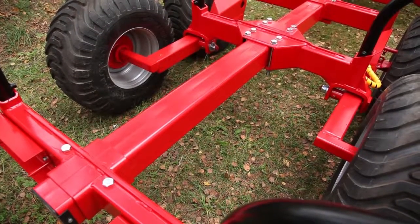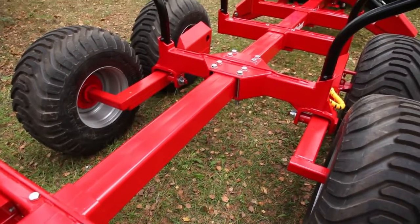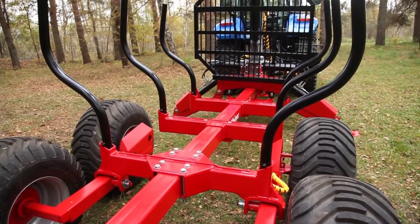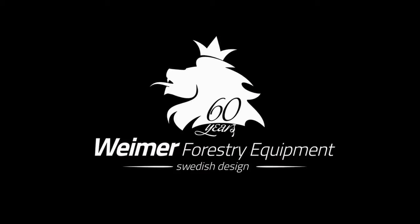The Weimar products are exported to more than 15 countries around the world. Find out more on www.weimar.company